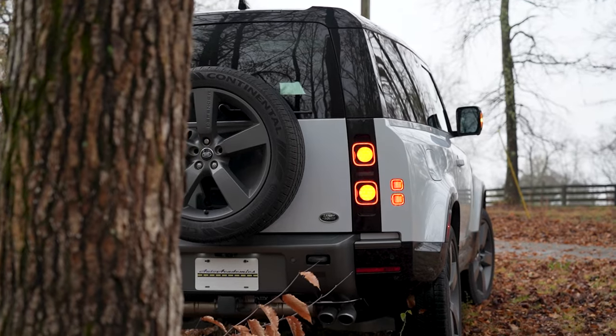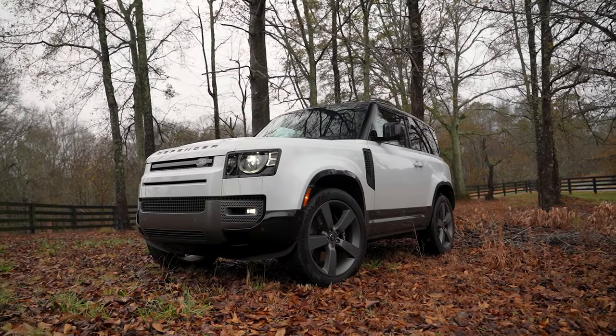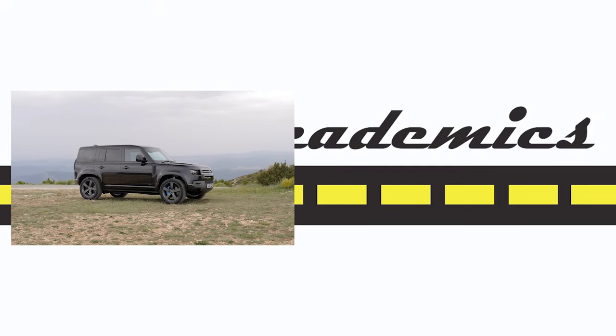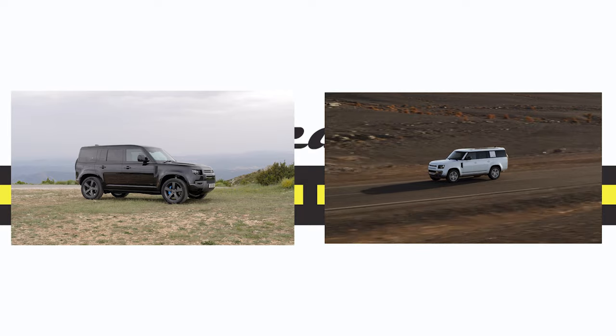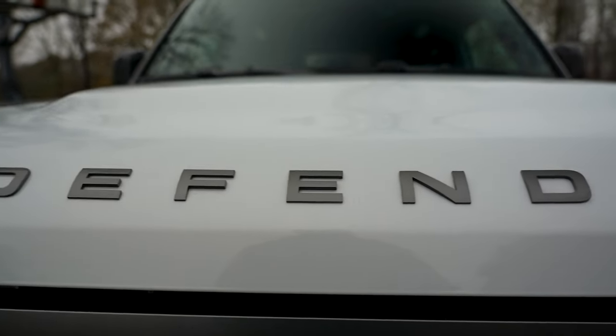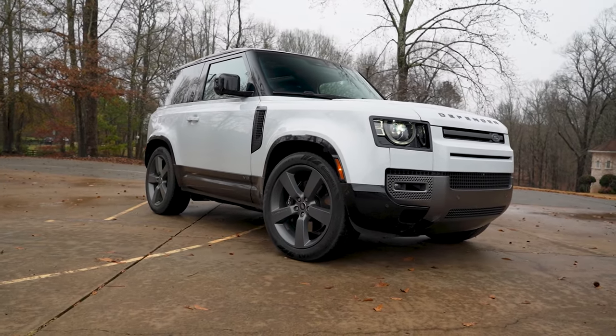For those of you unfamiliar with the Land Rover brand, the 90 in Defender 90 represents the shortest wheelbase of this truck, and the one with only two doors. There's also a four-door Defender 110 and an eight-passenger Defender 130, but we're experiencing the nimbler version with the big honking V8. Loaded with capability is this Yulong White 2022 Land Rover Defender 90 V8.